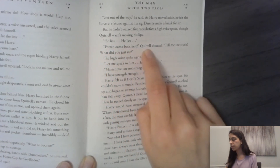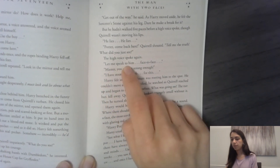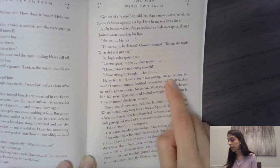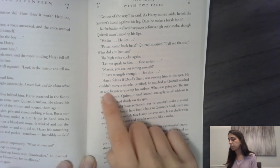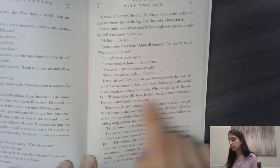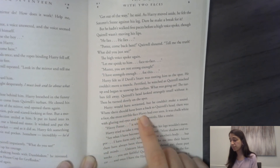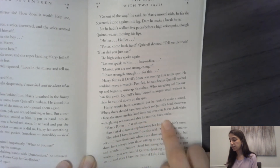'Potter, come back here!' Quirrell shouted. 'Tell me the truth — what did you just see?' The high voice spoke again. 'Let me speak to him, face to face.' 'Master, you are not strong enough.' 'I have strength enough for this.' Harry felt as if Devil's Snare was rooting him to the spot — he couldn't move a muscle. Petrified, he watched as Quirrell reached up and began to unwrap his turban. The turban fell away. Quirrell's head looked strangely small without it. Then he turned slowly on the spot. Harry would have screamed, but he couldn't make a sound. Where there should have been a back to Quirrell's head, there was a face — the most terrible face Harry had ever seen. It was chalk white with glaring red eyes and slits for nostrils, like a snake. 'Harry Potter,' it whispered.